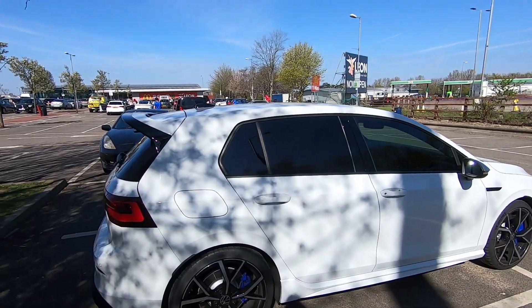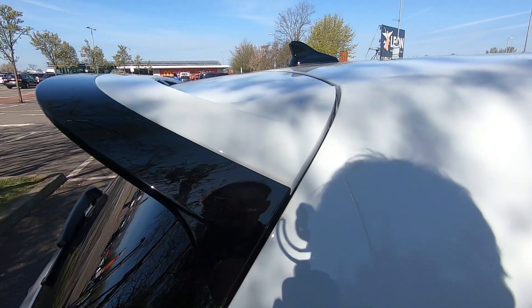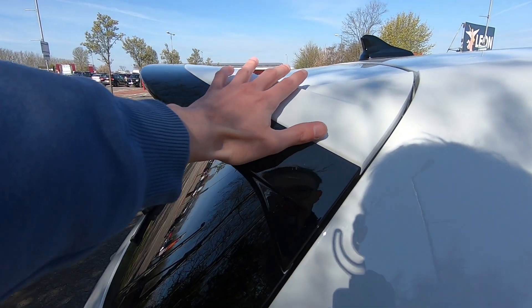The spoiler is now standard on the market Golf R — no need for the performance pack. I have that confirmed and I'm going to share that with you in today's video.